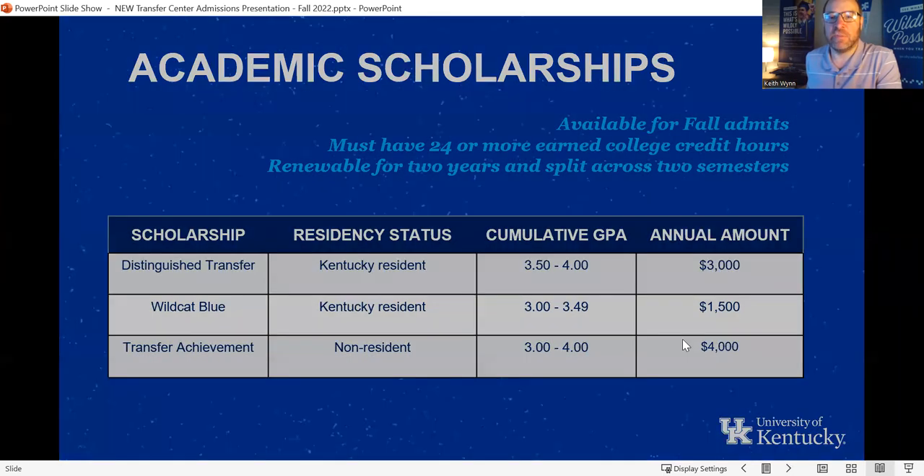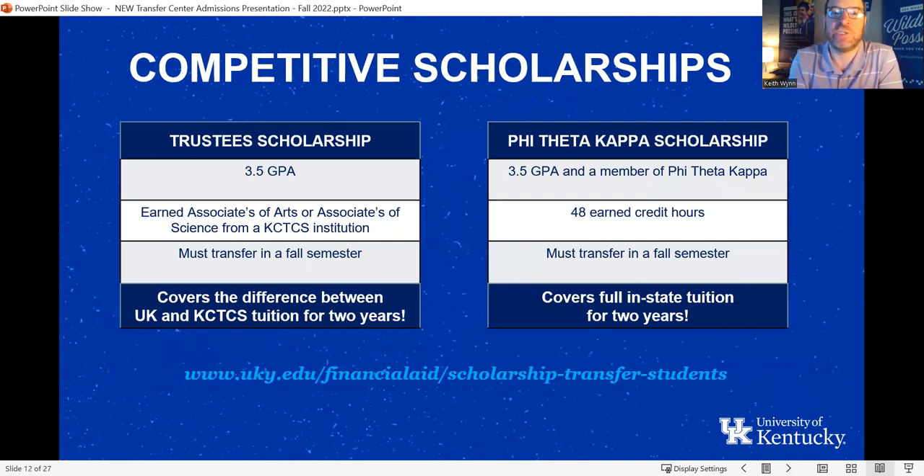We also have competitive transfer scholarships: the Trustee Scholarship and the Phi Theta Kappa Scholarship, otherwise known as PTK. There are GPA requirements for each. If you meet the requirements for the Trustee Scholarship, you qualify to apply and compete with other students. We give out about 10 of each per year, around 20 total. If you receive the Trustee Scholarship, it allows you to carry your Gateway tuition rate over to UK. If you're awarded the PTK Scholarship, that's full tuition — you don't pay anything in tuition if you're a Kentucky resident. You could theoretically qualify for both, and if you do, apply for both to double your chances. You'll only receive one, but absolutely apply for both if you qualify.